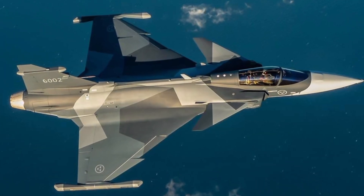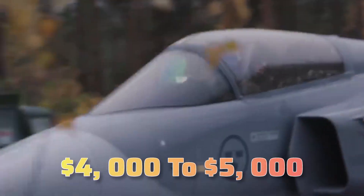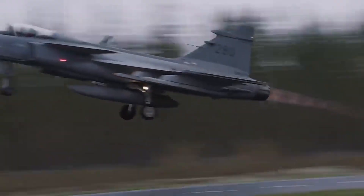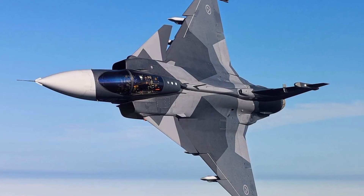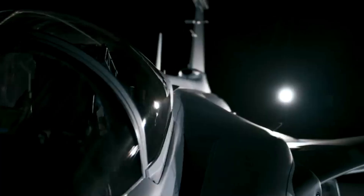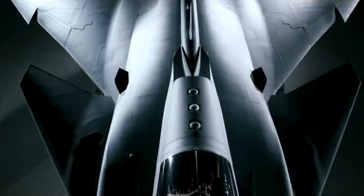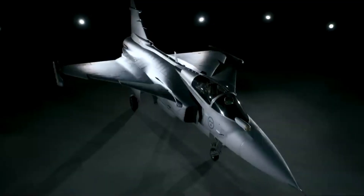Operating the Gripen costs just a fraction of the F-35 — around $4,000 to $5,000 per flight hour, compared to over $30,000 for the F-35. This affordability has made the Gripen extremely attractive for smaller nations. Countries like Brazil, Hungary, and the Czech Republic are already flying Gripens, while others including Finland and Canada have evaluated it for future purchases.